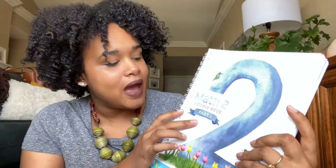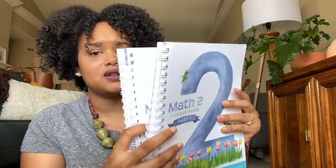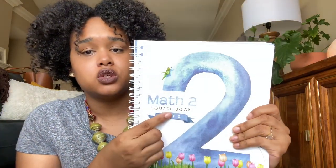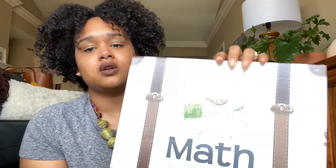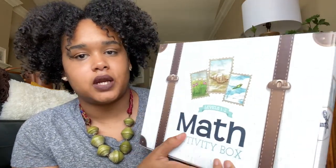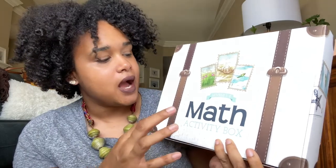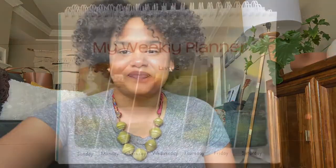Mine came with Math 2 Coursebook Part 1 — and these are pretty thick. Then there's Math 2 Coursebook Part 2. And then it comes with this awesome little fun box. I can't wait to open it up and see all the things in it. This is the Levels 1 through 2 Math Activity Box. Let's check it out. At the end I'm going to tell you all of my thoughts.